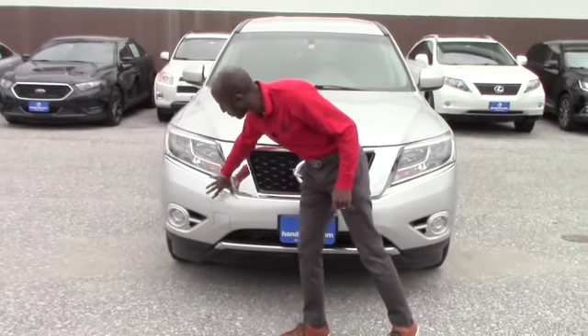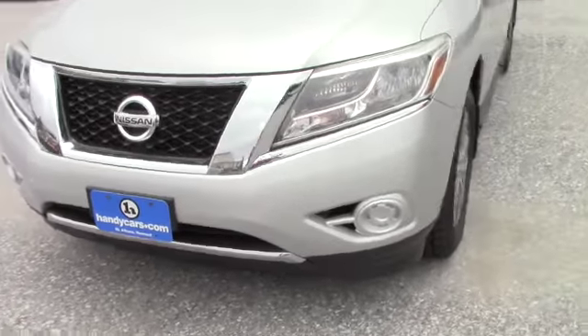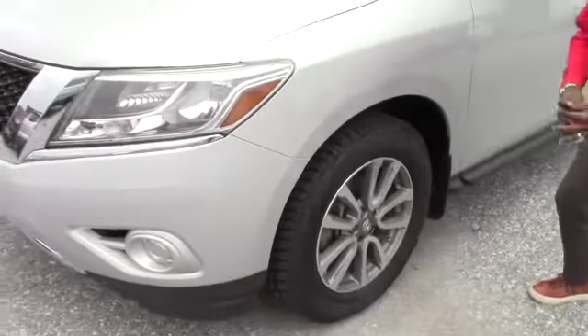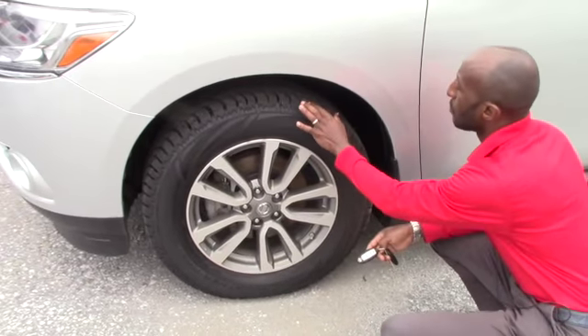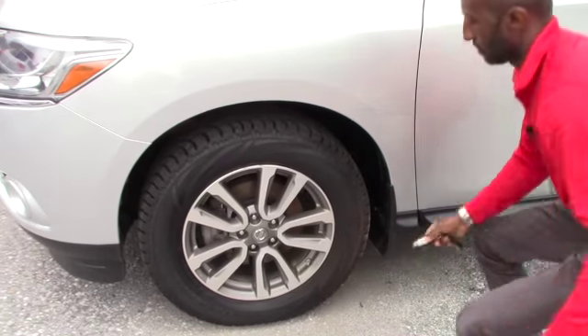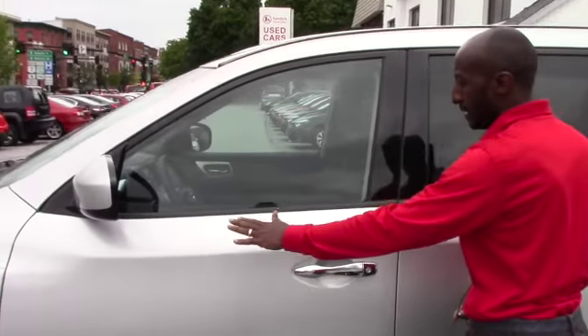The vehicle comes with fog lights. There are no scratches on the front bumper. It has daytime running lights and 18-inch aero wheels. Here it has brand new all-season tires. Moving along, the outside features include heated mirrors.